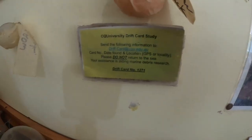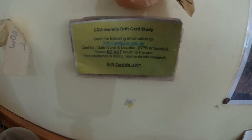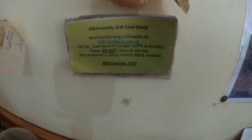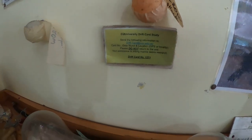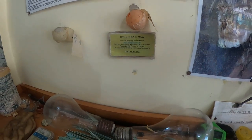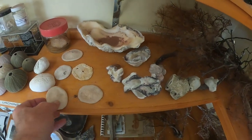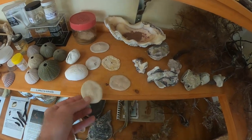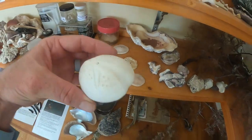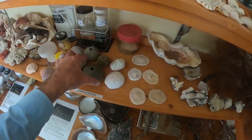This one as well is pretty interesting — this is a drift card. This drift card was actually thrown out by CQ University in a study. That drift card was put in down at Gladstone and it washed up here at North Keppel Island, which gives us a bit of an idea about the currents. Moving along here, we have some urchins. You see this one — the sand dollar. These are echinoderms, related to starfish. See this one? This is a heart urchin. And a pincushion urchin.